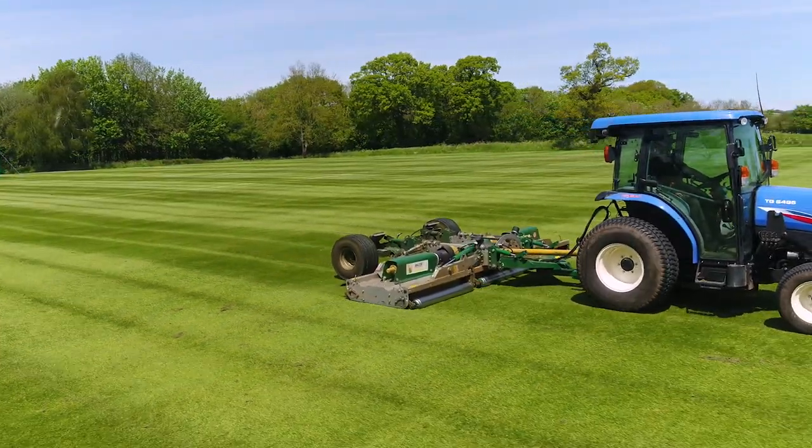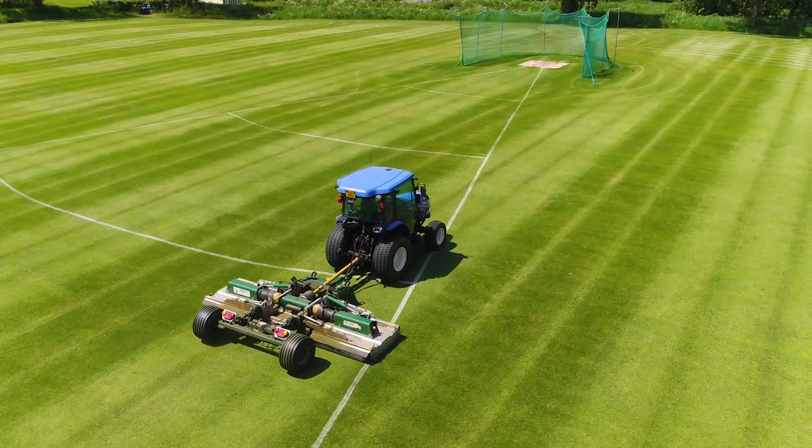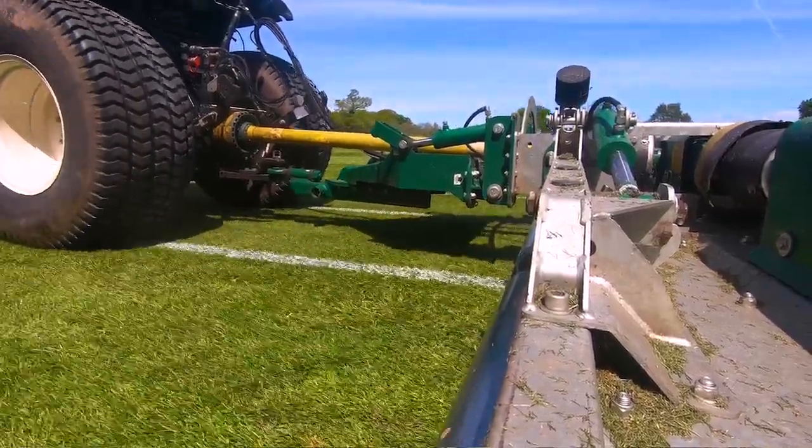We trialed a variety of different brands for this type of mower and the Major itself, because of the width of it and its build quality, we felt it knocked spots off of its competitors.